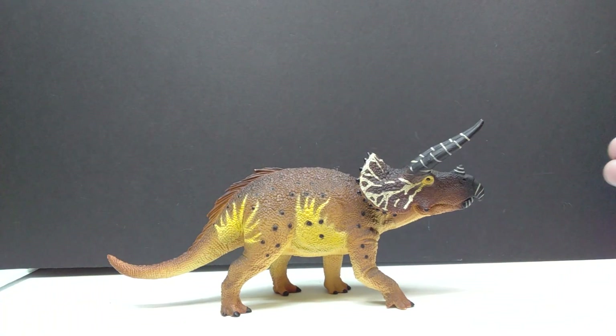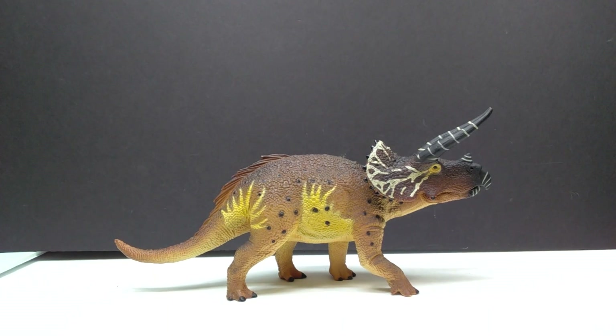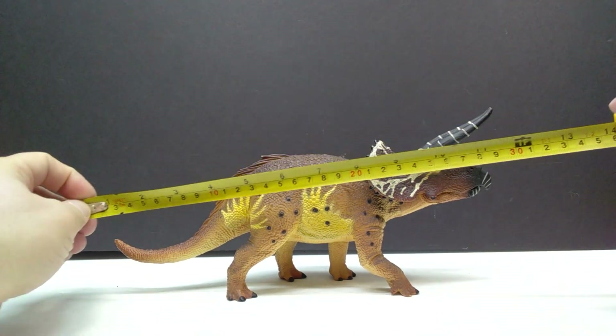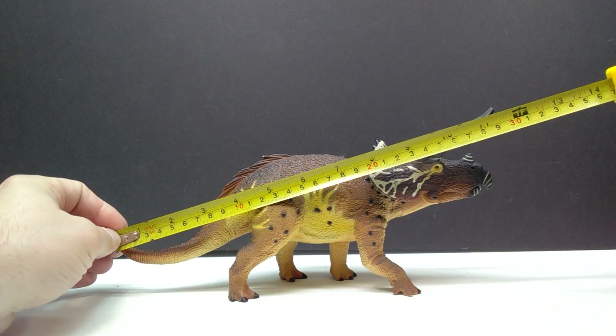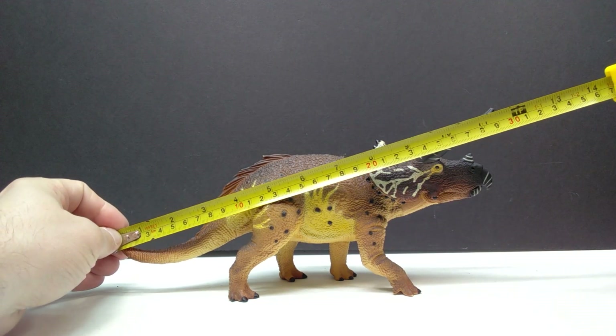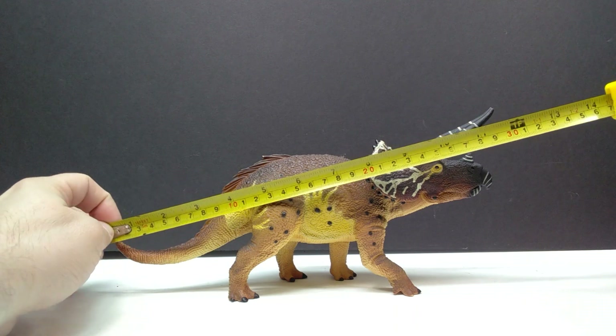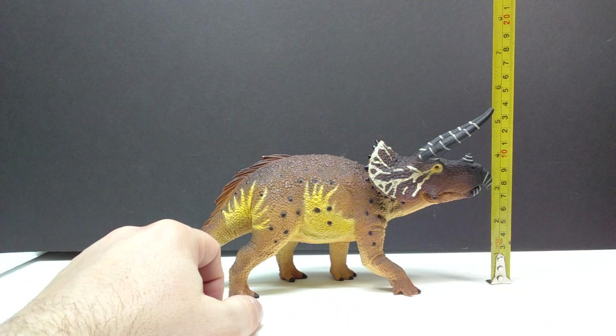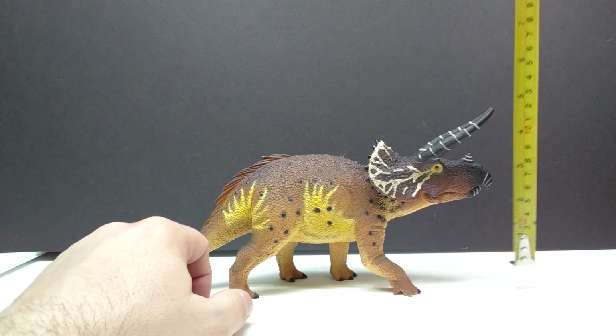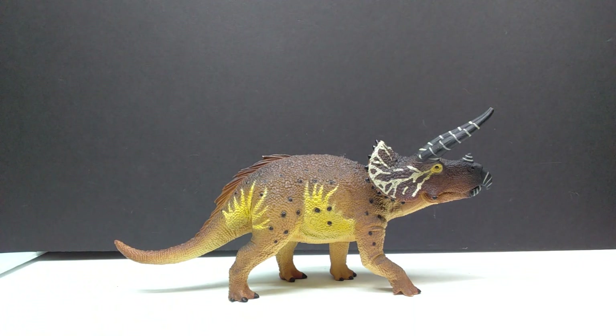We don't really need to do a whole lot of size comparisons since we've already done that with the initial review, but in general for length you're looking at a little over 11 and a half inches, or closing in on 29 and a half centimeters. For height to the top of the horn, just shy of five and a half inches, or 14 centimeters.